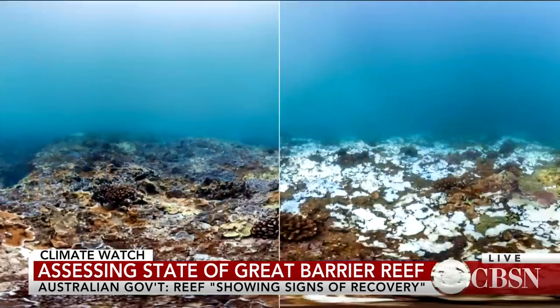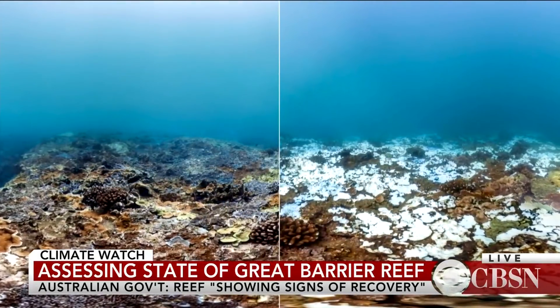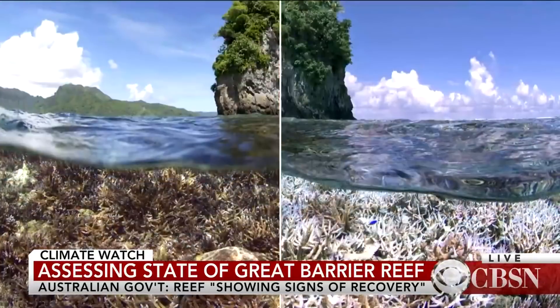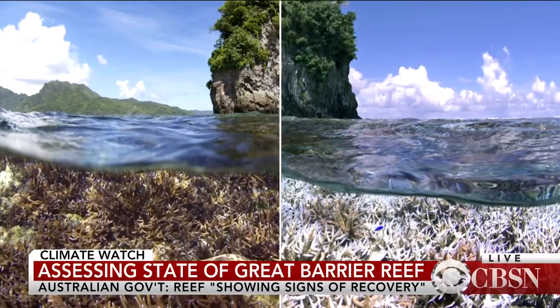A bleached coral is injured — it definitely needs to be in the hospital, but there's no hospital to take it to. If the stress lasts long enough, the corals are going to die, and that's what really breaks down the basis of this important ecosystem.